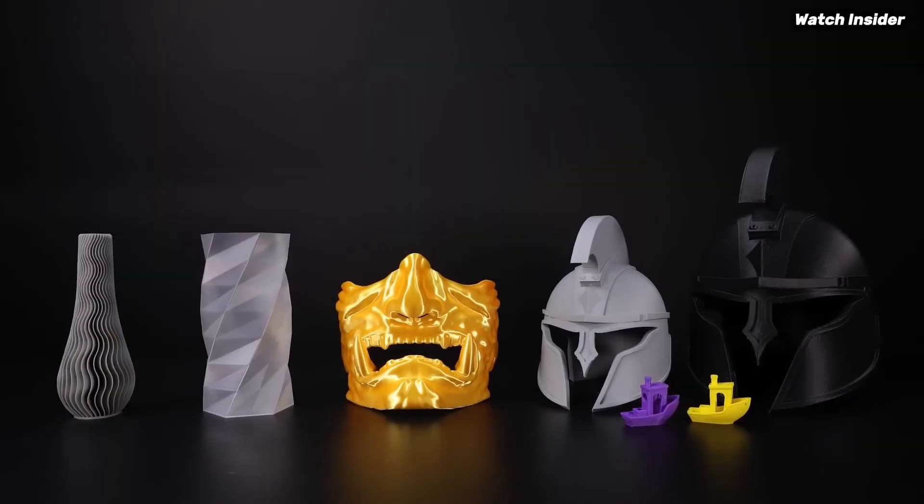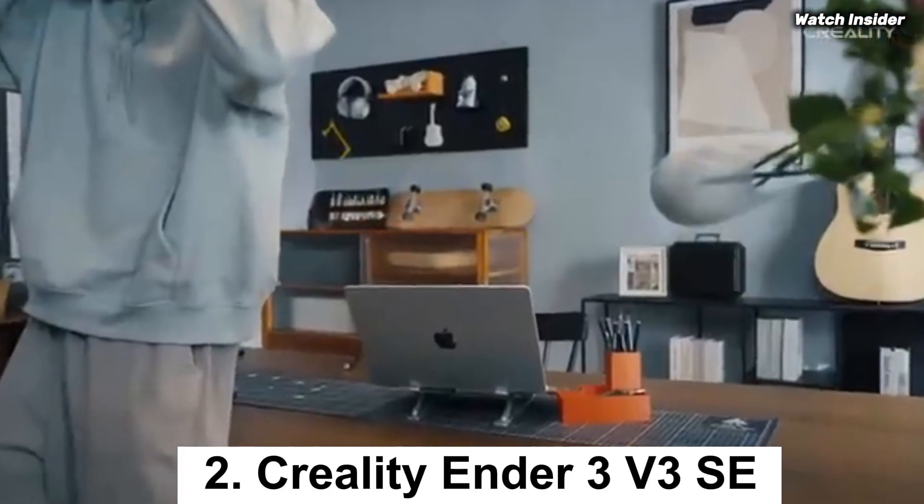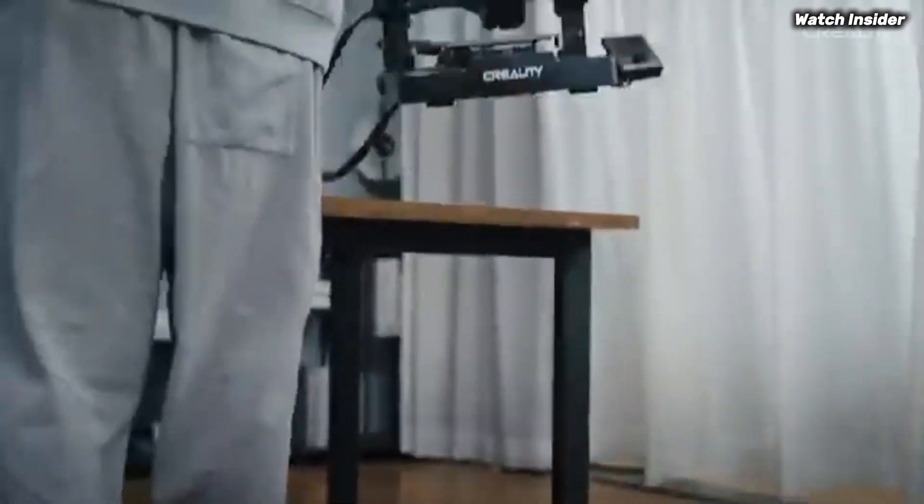Additionally, the Neptune 4 Plus includes thoughtful features like a filament sensor that alerts you when you're running low.